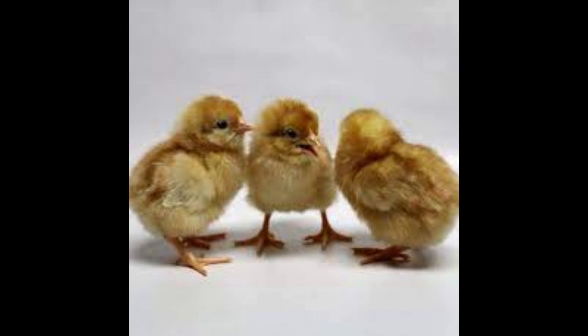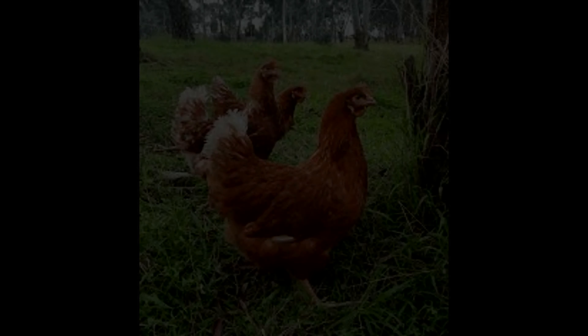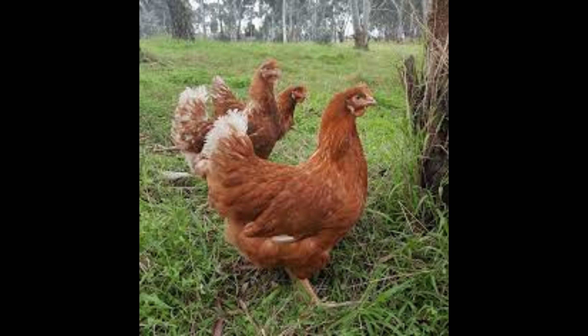The Issa Brown is a hybrid chicken developed in the 1970s in France by influential French geneticist Isabelle Ferdinand. It is one of the most popular dual-purpose chicken breeds in the world, due to its egg-laying capacity and meat production.